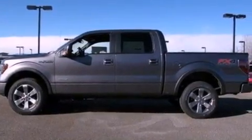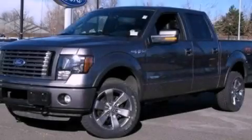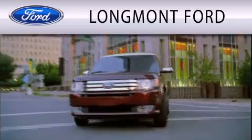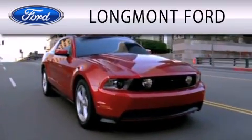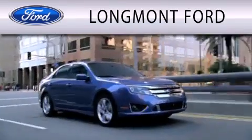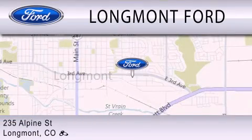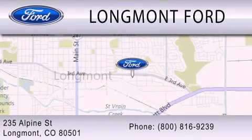This automobile won't last long at this price. Call and arrange a test drive now. Longmont Ford is dedicated to doing everything possible to ensure that the experience you have selecting your next vehicle is as pleasant as possible. We are located at 235 Alpine Street in Longmont.